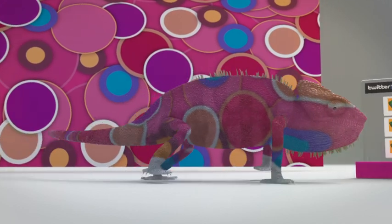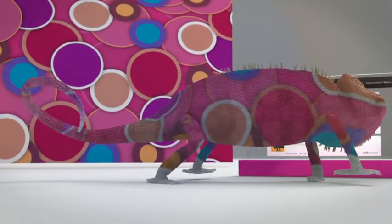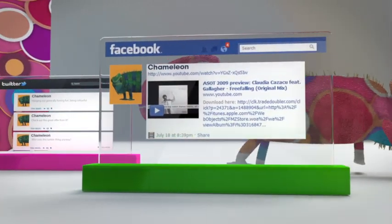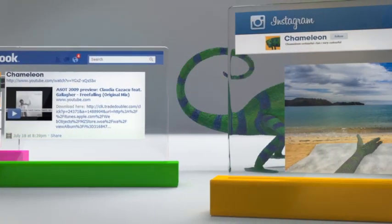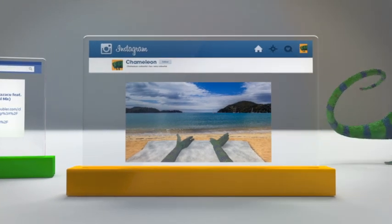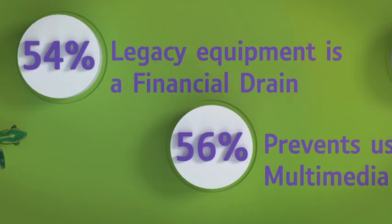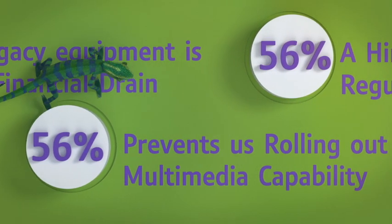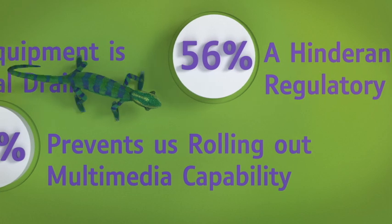Your business landscape is changing. The rapid evolution of social media and the widespread availability of smarter and smarter devices means that customers are finding new ways to get the conversation started. It's becoming increasingly difficult for the traditional contact centres to keep up. Nearly half of contact centre directors agree that legacy equipment is preventing them from meeting KPIs.